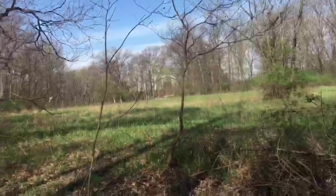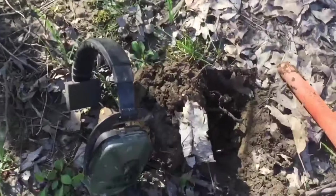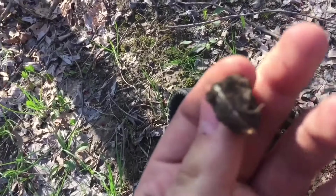Hey guys, Jeff here down in Bay Village in the Old Valley where I haven't found too much before. I was just digging this hole here and sure enough out came a ring - and it's definitely gold. I'll get this cleaned up and show you if there's anything on the inside of it.